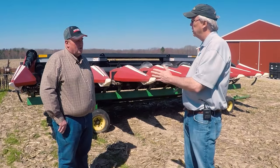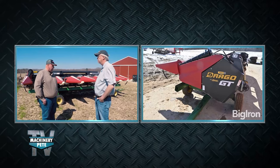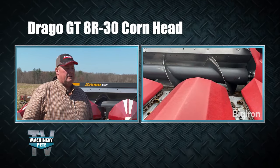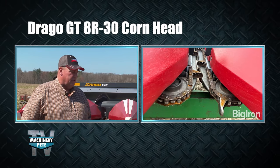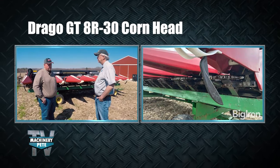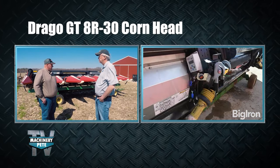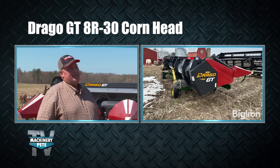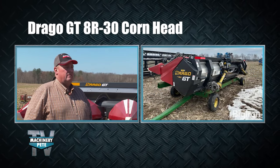Ken also has a Drago GT8 corn head. He bought it halfway through the 2021 season after having a lot of issues with downed corn. His previous Drago was a Series 2 without end augers. He loved that head but needed the end augers for downed corn. He upgraded to the GT with augers, suspended deck plates, and other features. He went completely through it before the 2022 season, put new gathering chains on it, and it ran flawless. He's not a company affiliate but says it was a very good chance to take.